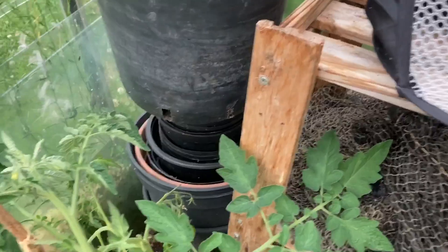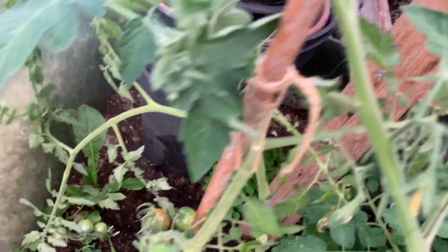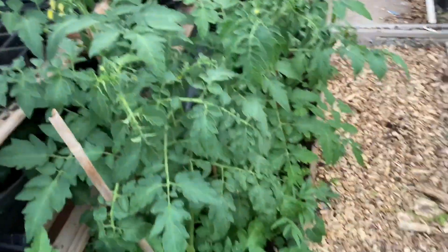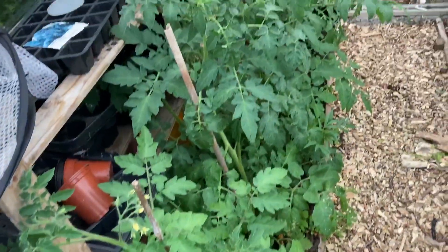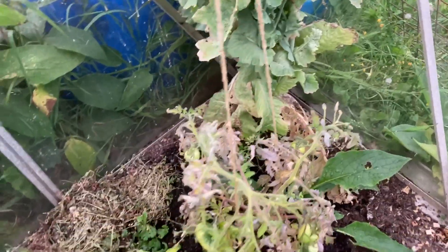These are fruiting — this one on the end, the black cherry tomato. Half a dozen fruits, very dark red, very nice. Hopefully the others will produce something soon. And there's some lettuce in there too, doing well.